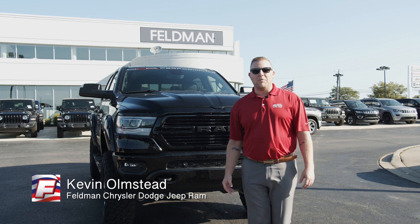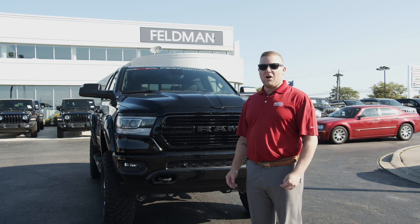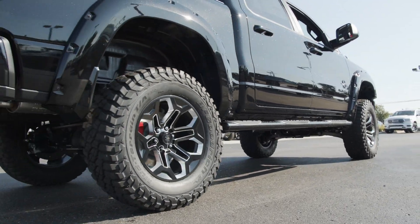Hi, I'm Kevin, and I'm with the Feldman Automotive Group, and we've teamed up with SCA Performance to bring you an all-exclusive off-road pickup truck. Let's talk about some of the great features here.